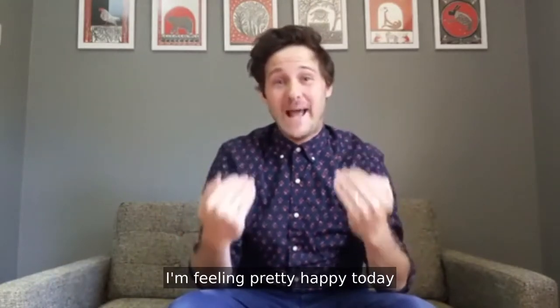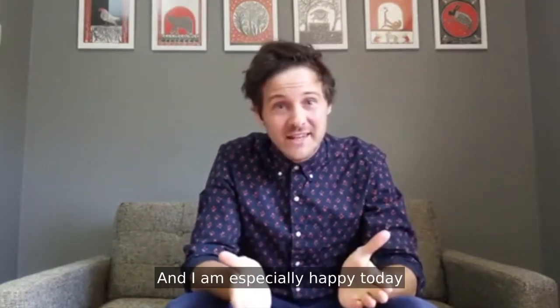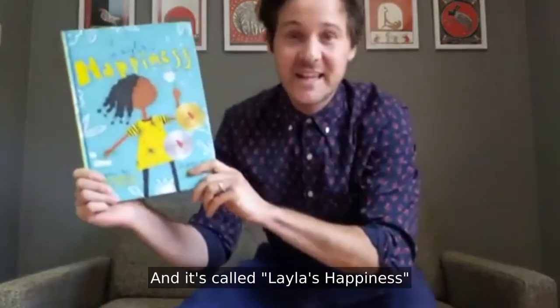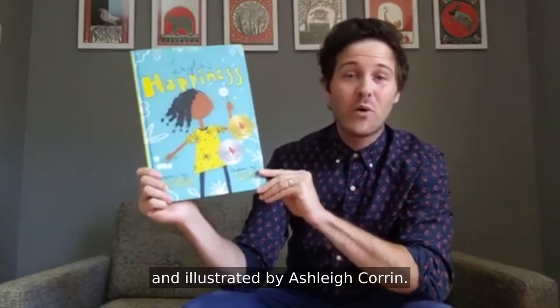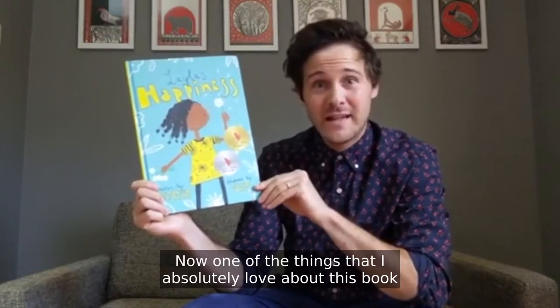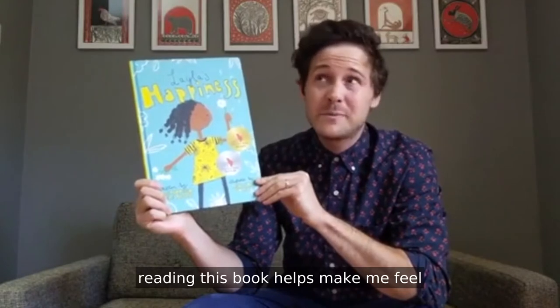I'm feeling pretty happy today because I get to do one of my favorite things, which is share picture books. And I'm especially happy today because I'm sharing one of my favorite picture books. One of the things that I absolutely love about this book is how good it makes me feel. If I'm feeling grumpy or tired or sad, reading this book helps make me feel strong and calm and happy.